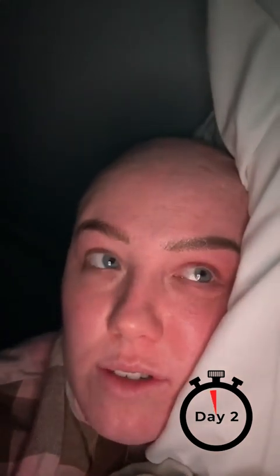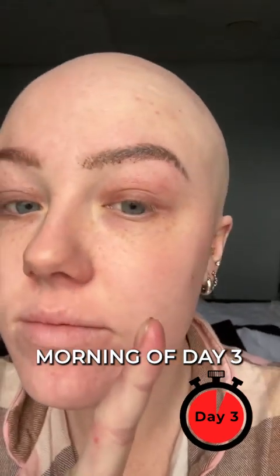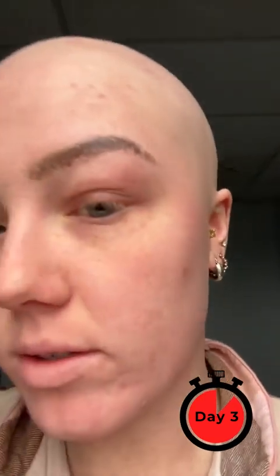This is actually day three. I'm gonna take them off this morning and put new ones on, but they lasted ages.